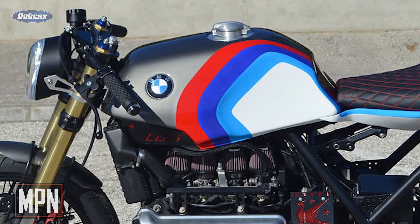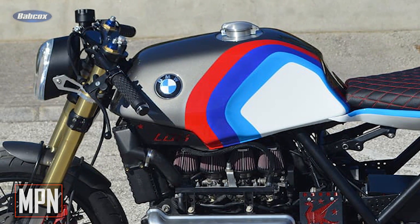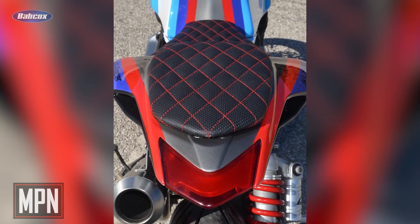The fuel tank, which is the same as that of the BMW K100 models, had to be modified a bit to achieve the aggressive line of the motorcycle. A new air bottle rear shock was installed, and the entire rear tail and seat were fitted with custom upholstery.